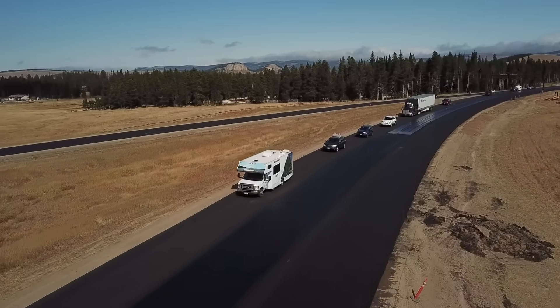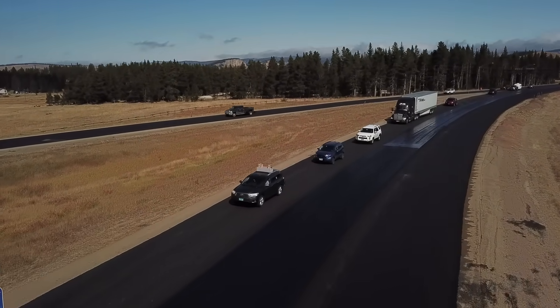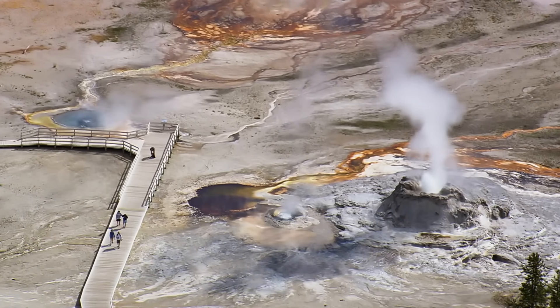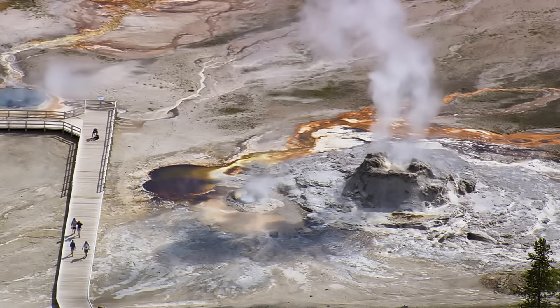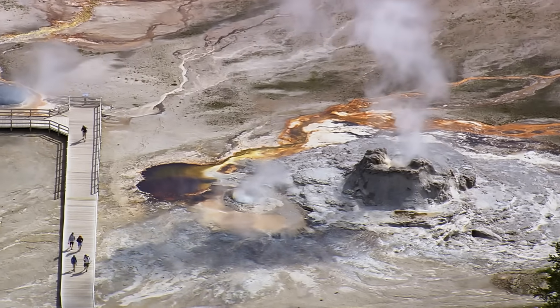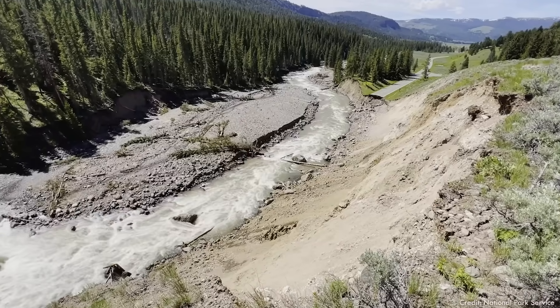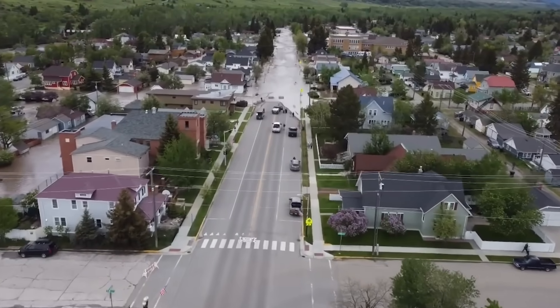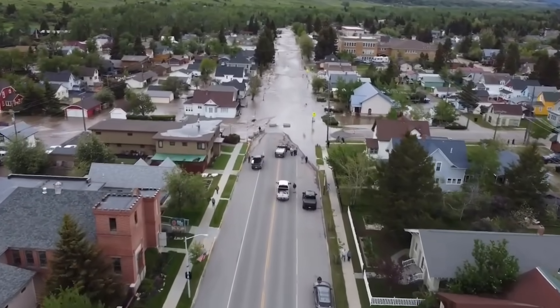Every year, a deluge of tourists stream into Yellowstone National Park, America's first and possibly most famous national park, and I would argue one of the most beautiful and geographically rich places on earth. But this past June of 2022, many of those tourists, along with some of the permanent residents of the area, found themselves at ground zero of a natural disaster.